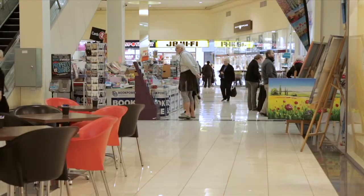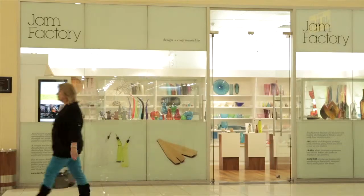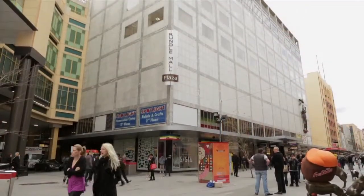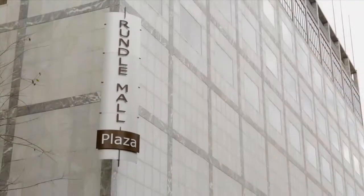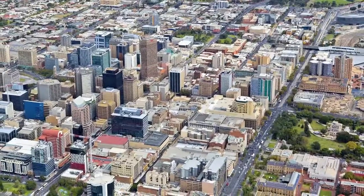Rundle Mall offers the largest selection of shopping facilities in Adelaide, including three large department stores, 15 arcades and centres, 700 retailers and more than 300 non-retail services and offices. Rundle Mall Plaza provides a unique commercial opportunity for larger tenants seeking to relocate over one or more of the large floor plates.